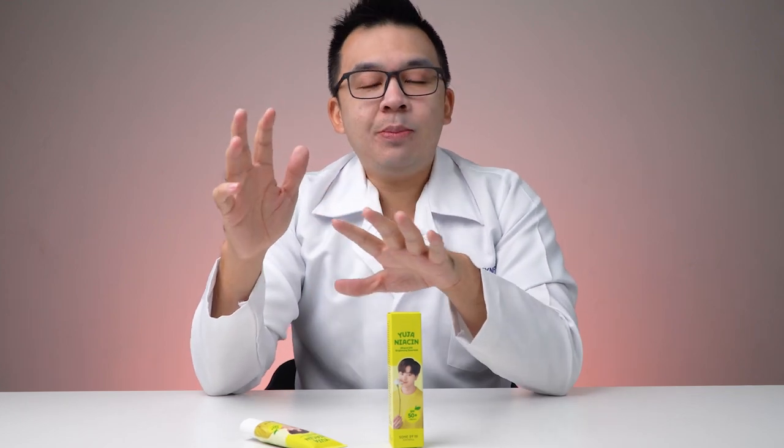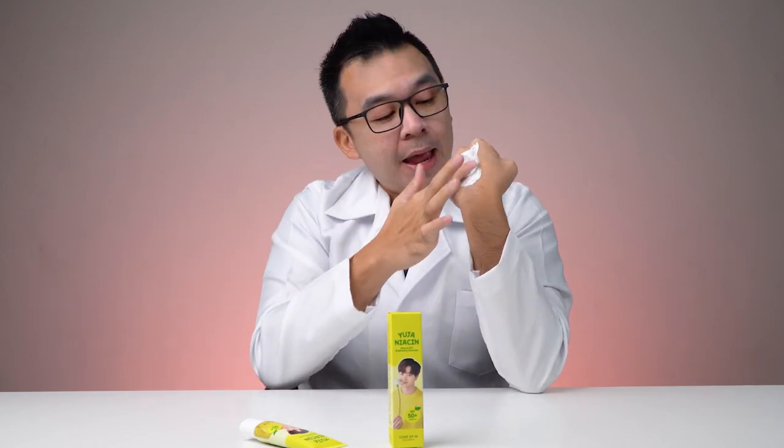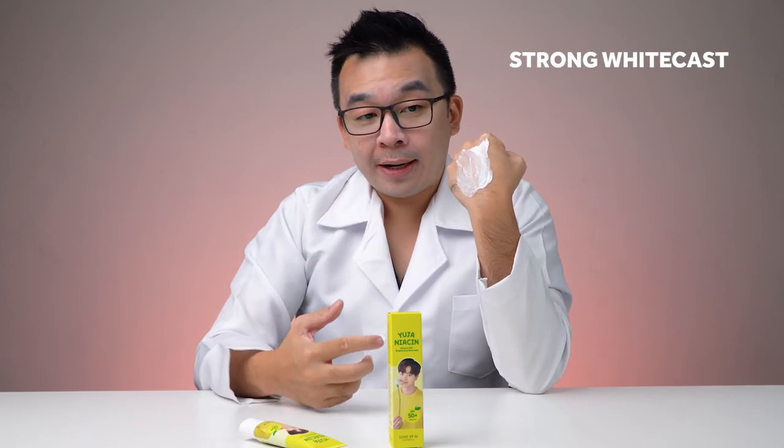In terms of smell, it does not smell like yuzu or orange — it reminds me of an oriental traditional herbal smell. For those who like traditional oriental herbs from China, Korea, or Japan, you might like this smell. Personally, I'm not a big fan as it reminds me of Chinese medicine. For texture, it contains zinc oxide and titanium dioxide so there is white cast, which is normal. It is much thicker than other sunscreens, a little difficult to smear, and leaves a very strong white cast even after a couple of seconds — making you look like a ghost.